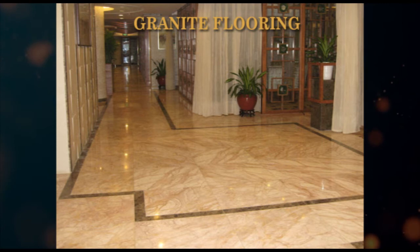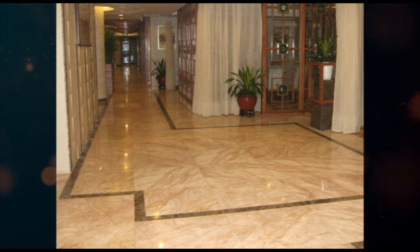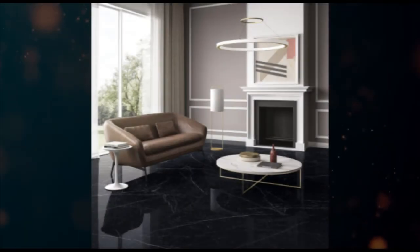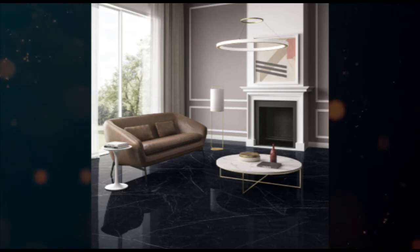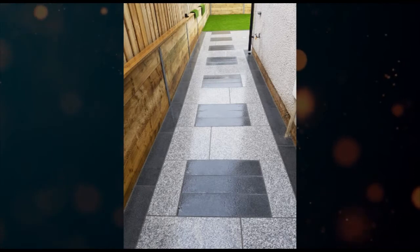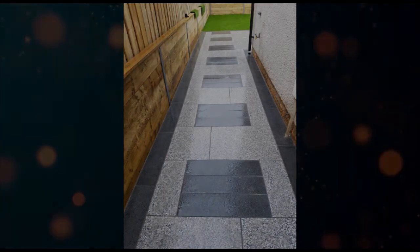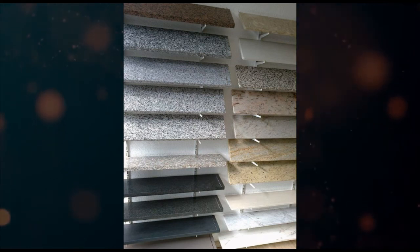Number seven: granite flooring. Due to its high stain resistance and durability, granite is easy to maintain. These are not only durable but also look attractive and have higher strength, making them last a lifetime. Homeowners who expect high traffic in a certain space will do well to install granite flooring. This naturally occurring stone is available in a variety of colors and can bring a note of sophistication to any setting.